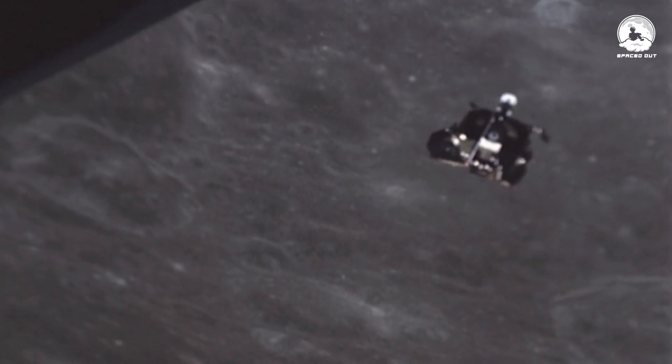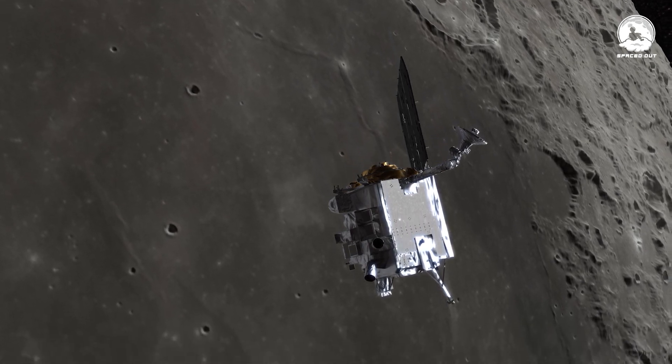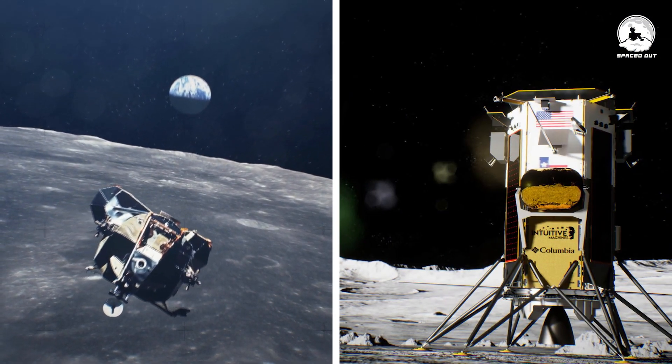Their mission? Drop off small packages, or payloads, right on the moon's doorstep. The last time a craft from the U.S. set foot on the moon was way back in 1972 — Apollo 17. That's a pretty long break, but ODI just broke the spell.